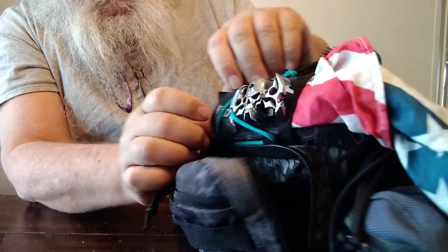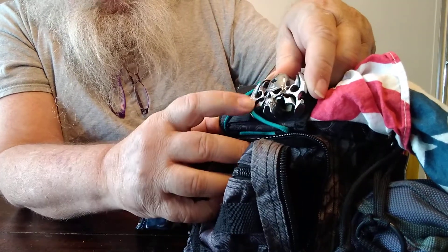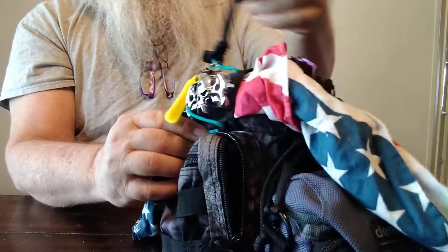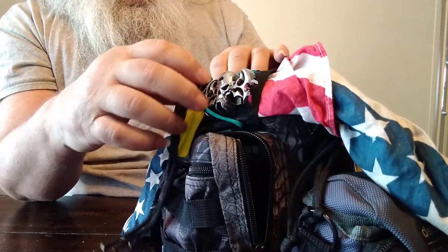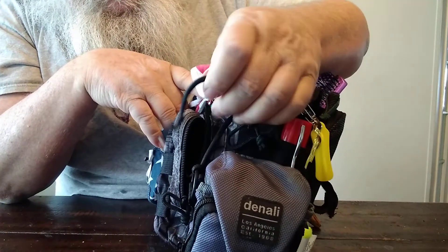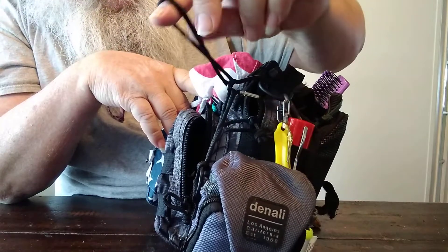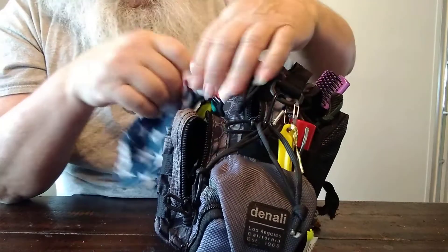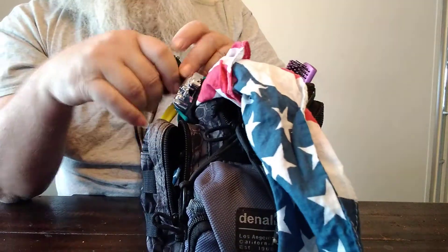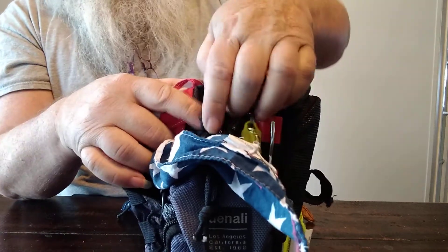Also on here I have a homemade patch and a little winged skull thing. I have a couple of extra cord loops hanging, and a couple of sections of cordage — these are quick lashes for if I pick up something on the side of the road and need to secure it.